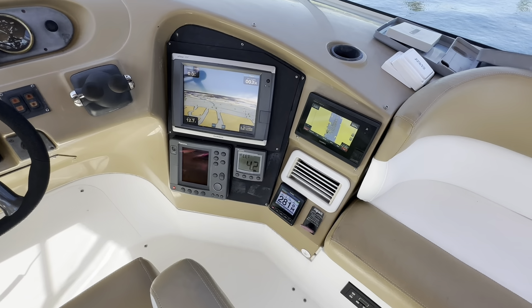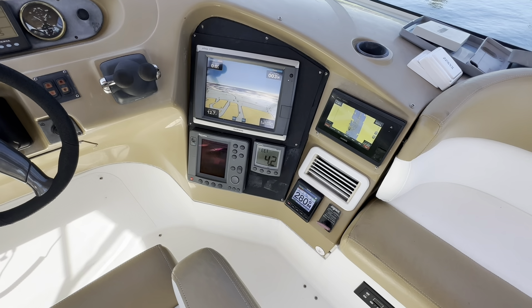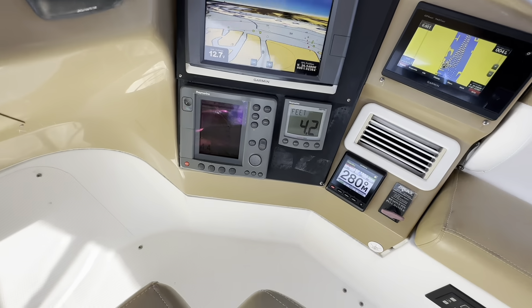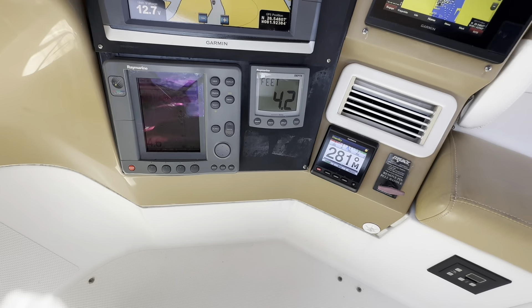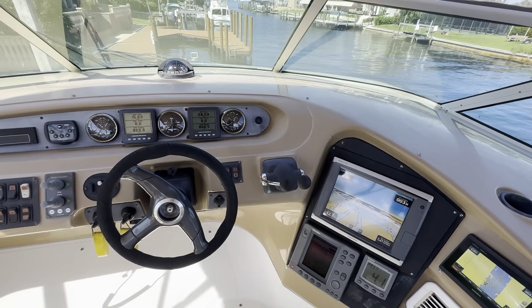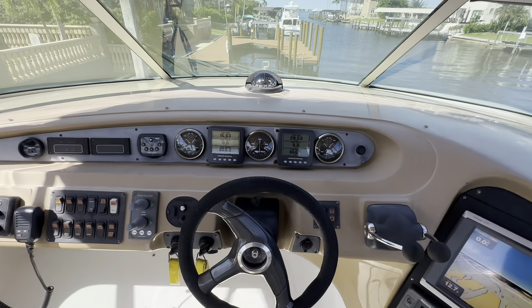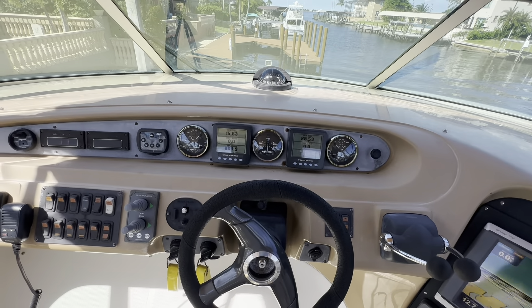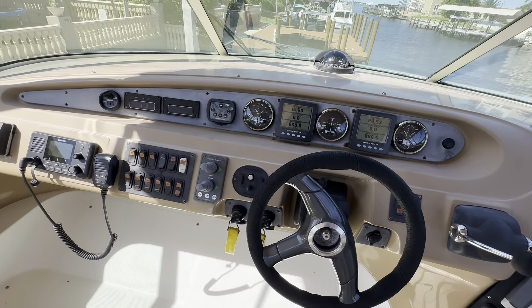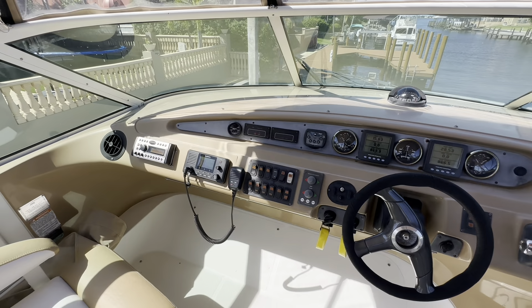Modern Garmin at the helm, with a previous model Garmin as well. Raymarine is used for depth and fish finder. Modern Garmin autopilot, single lever electronic with Volvo controls and new Volvo gauges. Bow and stern thruster, and a newer Garmin VHF.